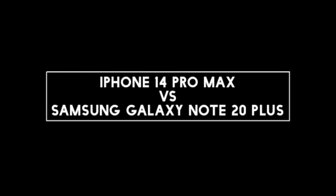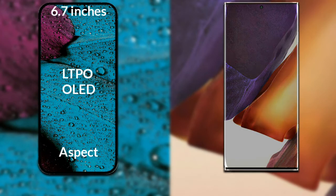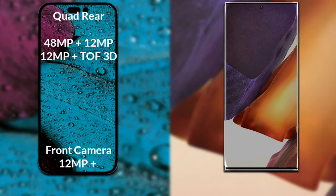I will compare the new iPhone 14 Pro Max with Samsung Galaxy Note 20 Plus. Let's talk about the display. The iPhone 14 Pro Max has a 6.7 inch Full HD LTPO OLED display with an aspect ratio of 19.5:9. The Samsung Galaxy Note 20 Plus has a 6.9 inch Full HD Dynamic AMOLED display with an aspect ratio of 20:9.